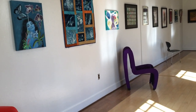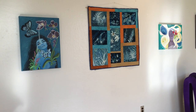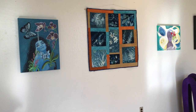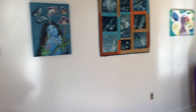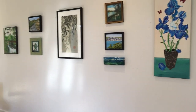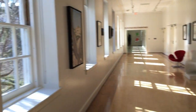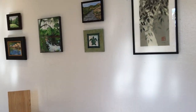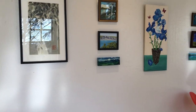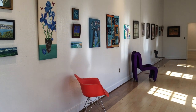I will be finishing up labeling and putting out some artist information next week, early next week, in preparation for Friday. Thank you for joining me in this short update of the Salem College Art Alumni Show.